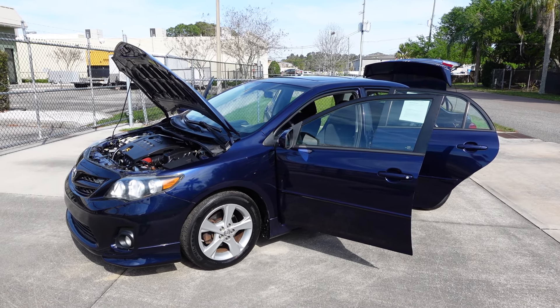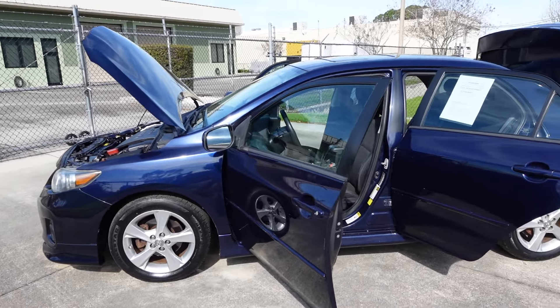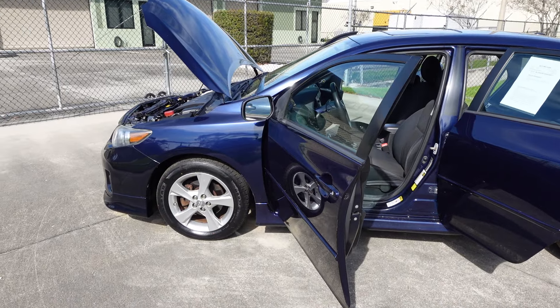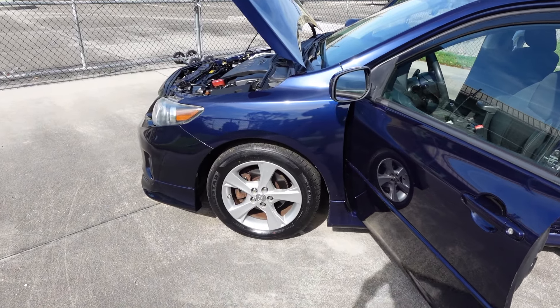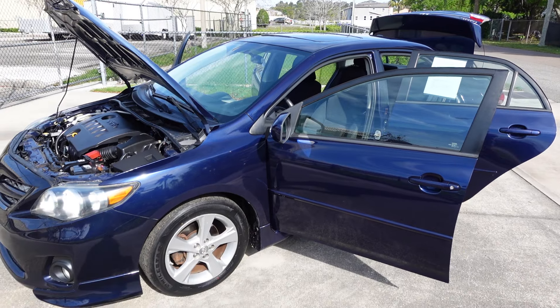This is a four-door sedan S package, so we get the nice aero side skirts and front and rear bumper extensions with those lower lip chin spoilers, blacked-out housing headlights, alloy wheels. This one comes equipped with the sunroof and spoiler.